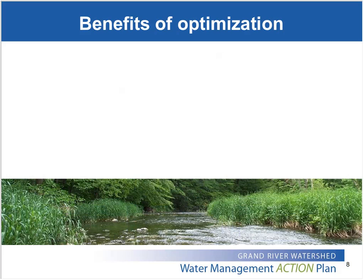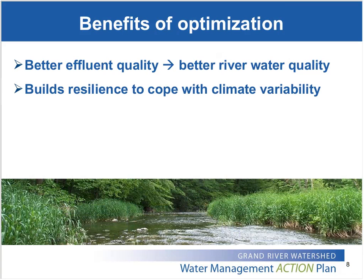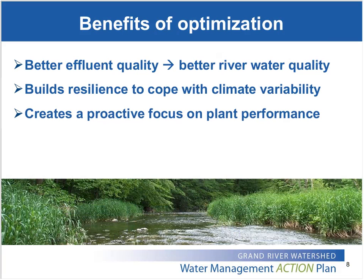In terms of benefits, from my perspective as the water quality engineer for the Grand River Conservation Authority, a big one is the reduction in phosphorus and other contaminant loads to the river and ultimately down to Lake Erie. It also helps promote a strong focus on plant capabilities and operations, enabling plants to better deal with variability in inflows and extreme temperatures that may be associated with climate change. Optimization also encourages a proactive approach to identify trends in plant performance rather than waiting for the plant to go out of compliance and then reacting.